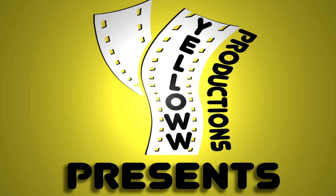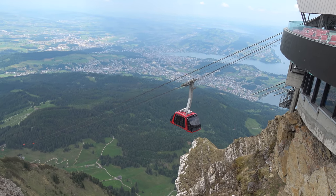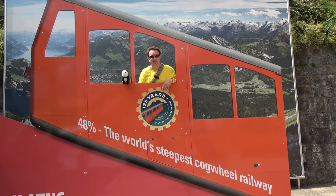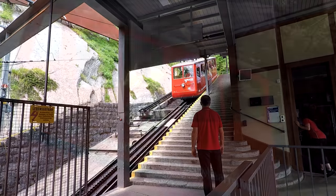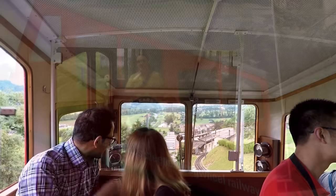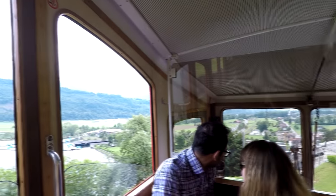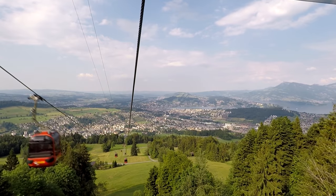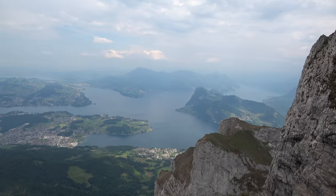Yellow Productions presents a travel guide for doing the Golden Round Trip up to Mount Pilatus in Lucerne, Switzerland. The interesting part about it if you're going in the summer is you can take the world's steepest cogwheel railway at 48 percent. In this video I'll tell you everything you need to know if you're considering doing the Golden Round Trip, including an overview of the trip itself, each transportation option, and some great things to do when you're up on Mount Pilatus, including a really awesome toboggan ride.